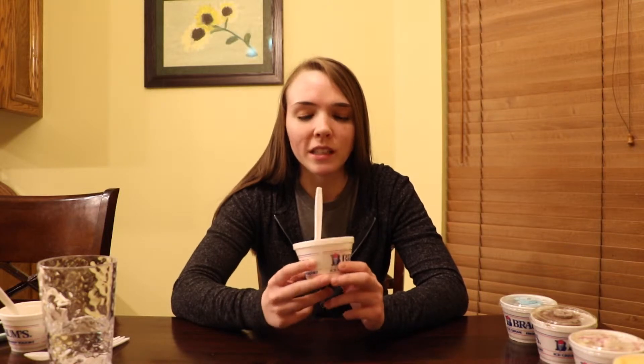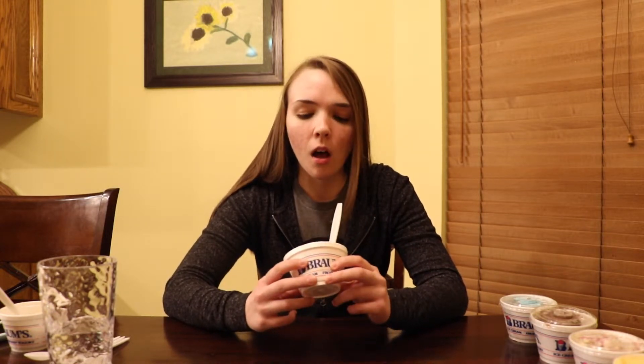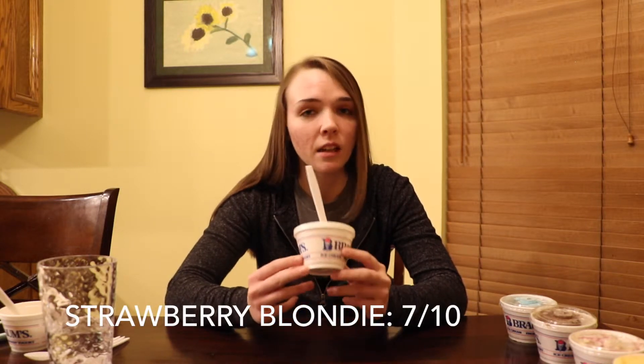Brahms makes an excellent strawberry flavored ice cream, but this isn't what it's supposed to be because it's supposed to be strawberry blondie. You can't really taste the blondie or the caramel that appears to be in here. It just tastes like strawberry ice cream with little textures of little pieces of cake that you can't tell what the flavor is — it just tastes like strawberry. So I'm gonna give this a 7 out of 10.